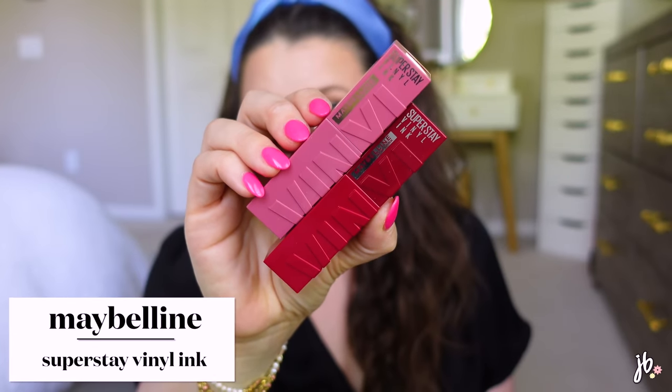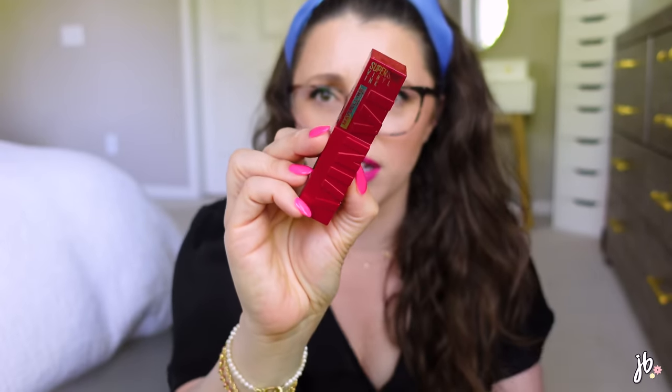I also got two more shades of the Maybelline Vinyl Ink lip products. These are special — the consistency is creamy and comfortable but super lightweight and super pigmented. Shade 20 is Koi — much deeper than I expected, more of a berry, great for fall and winter. Shade 50 is Wicked — a pretty red. I love the formula, it's so comfortable. Let me know your favorite shade in this range because I'm looking for a neutral.